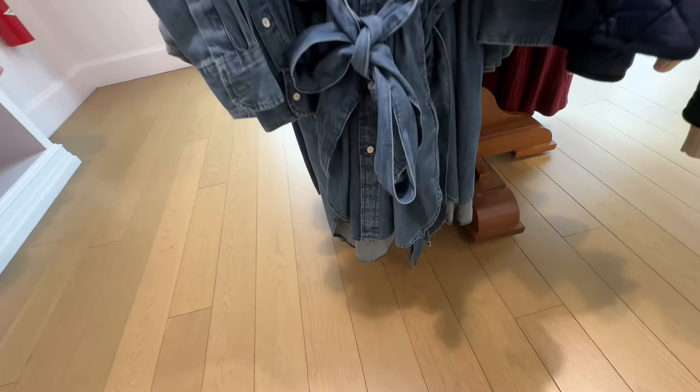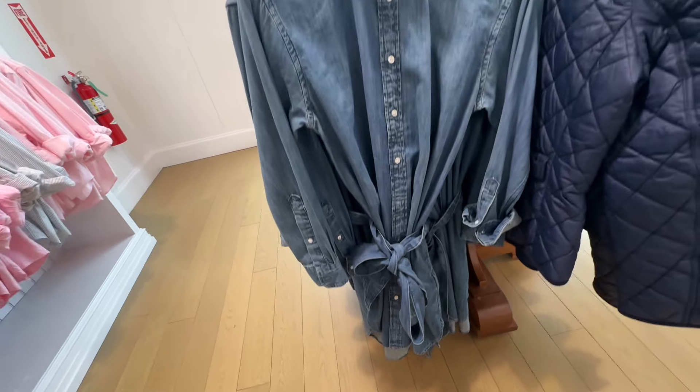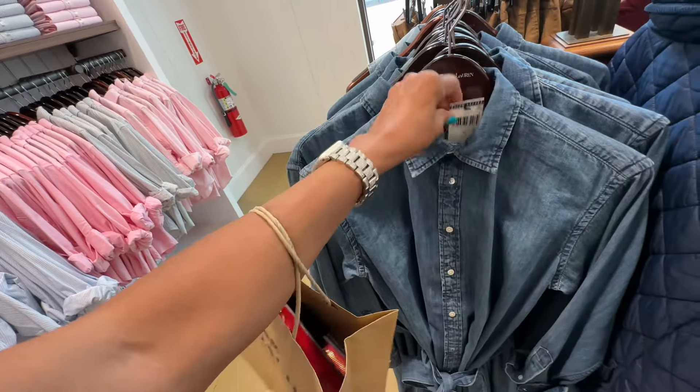I like this denim dress right here — long sleeve, curved hemline, buttons in the front. She's got color. And this denim dress is $168.